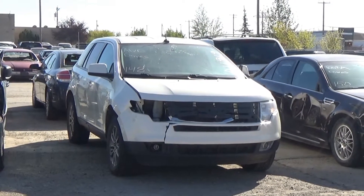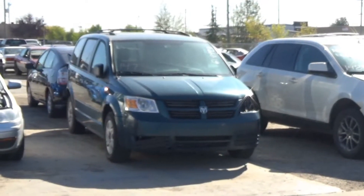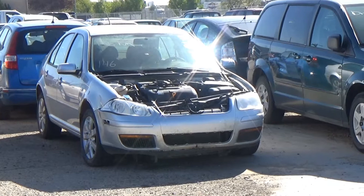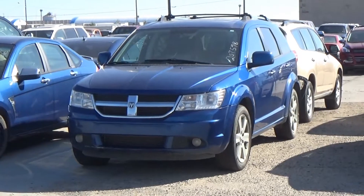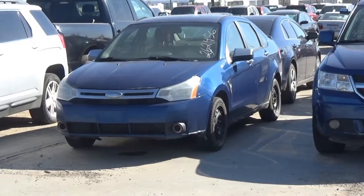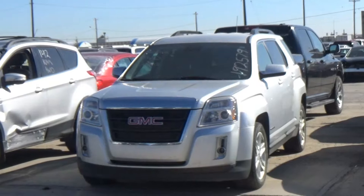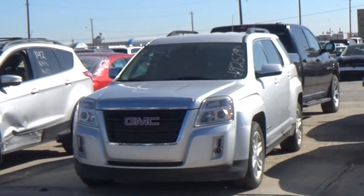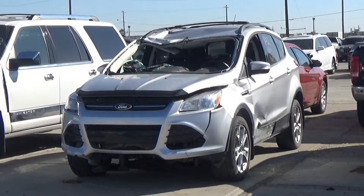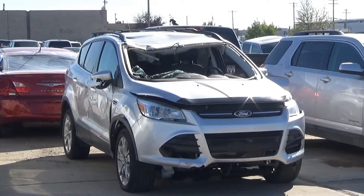Lot number 148 is an 08 Ford Edge SEL, V6 AOD all-wheel drive, loaded, power heated seat, backup sensors. Lot number 147 is an 09 Dodge Grand Caravan SE, V6 AOD, loaded, power seat, entertainment, backup camera. Lot number 146 is an 08 Volkswagen Jetta, loaded, heated seat, 175K. Lot number 145 is an 09 Dodge Journey RT, V6 AOD, loaded, power heated seat, power sunroof. Lot number 144 is an 08 Ford Focus SES, AOD, loaded, heated seat. Lot number 143 is a 2012 GMC Terrain SLE, AOD all-wheel drive, loaded, power heated seat, backup camera, it's active. Lot number 142 is a 2013 Ford Escape SEL, AOD all-wheel drive, loaded, power heated seat, backup sensors, 80K.